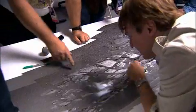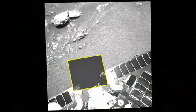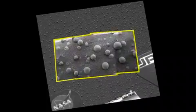We found bedrock. We found rock attached to the planet. We went to Meridiani Planum based on a clue of hematite — a mineral that on Earth forms in the presence of liquid water.